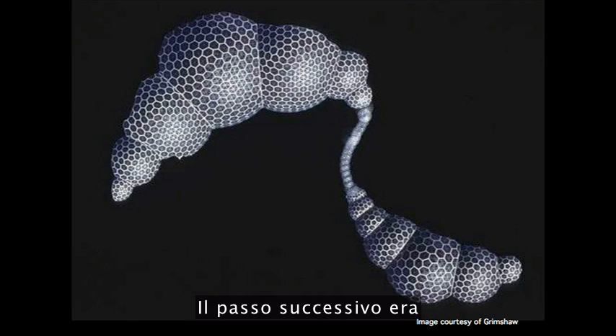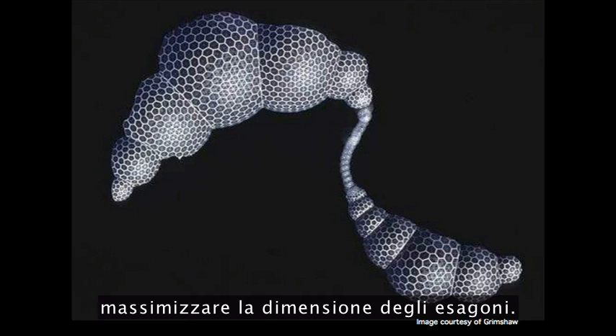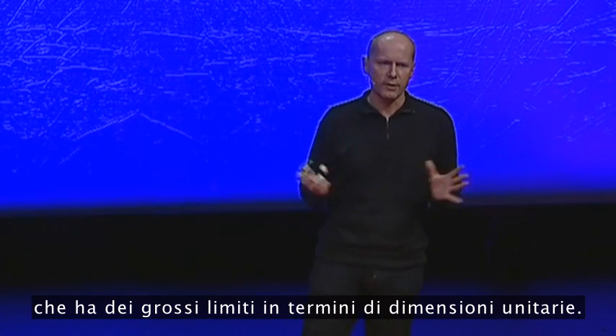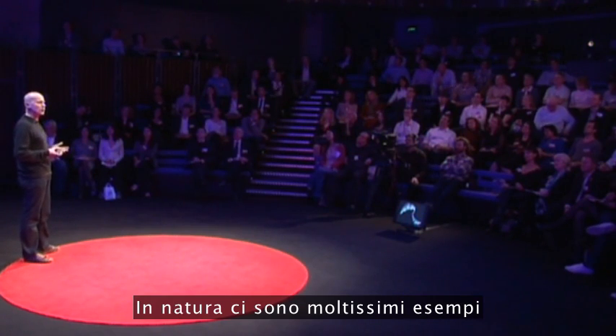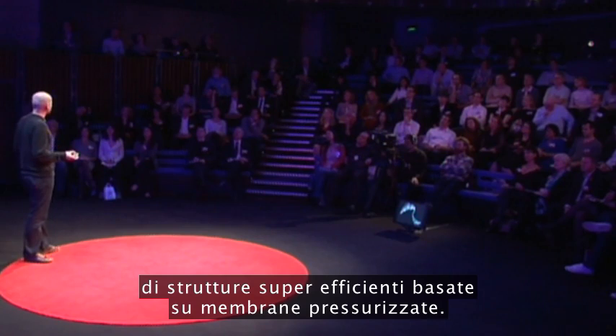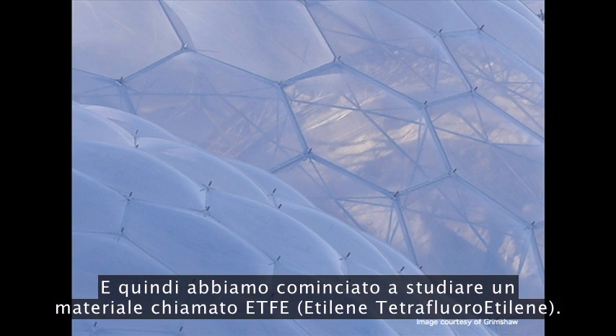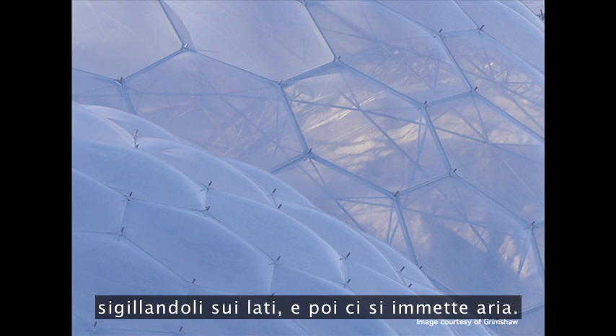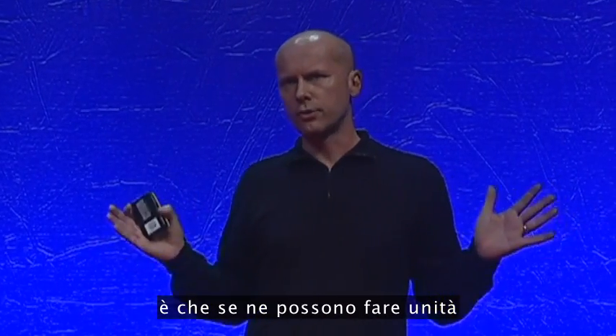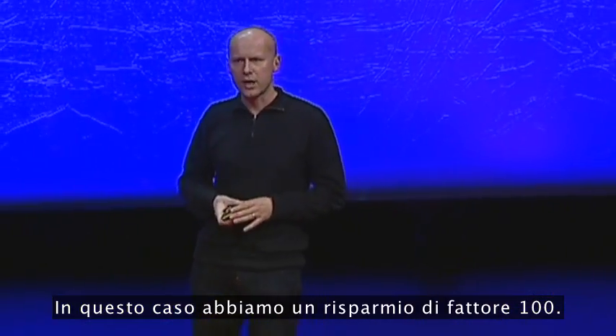The next move was to try and maximize the size of those hexagons, and to do that we had to find an alternative to glass, which is very limited in terms of its unit sizes. In nature, there are lots of examples of very efficient structures based on pressurized membranes. So we started exploring a material called ETFE — a high-strength polymer. You put it together in three layers, weld it around the edge, and inflate it. You can make it in units roughly seven times the size of glass, and it was only 1% of the weight of double glazing. So that was a factor 100 saving.